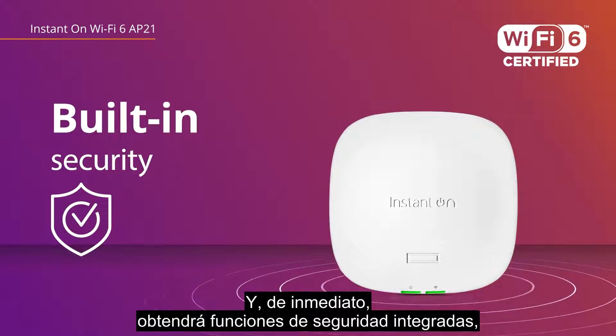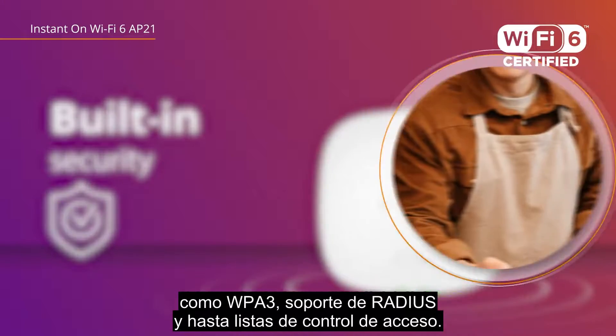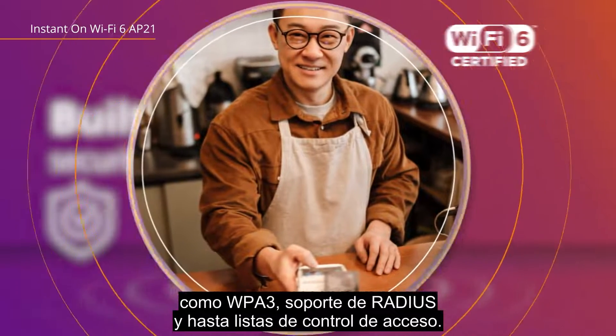You'll also have more than enough bandwidth to support up to 50 devices for uninterrupted streaming capabilities. And out of the box, you get built-in security features like WPA3, RADIUS support, and even access control lists.